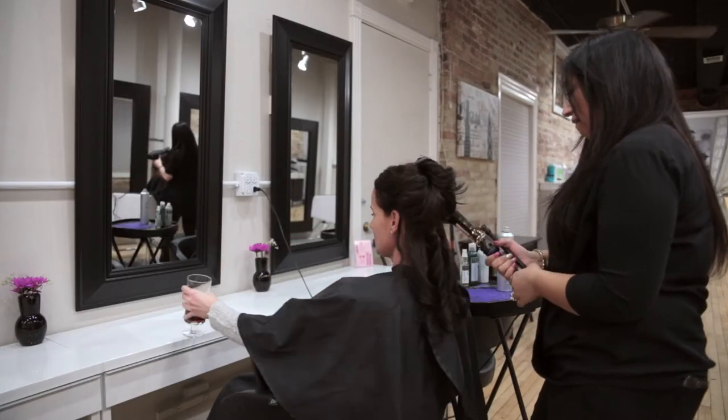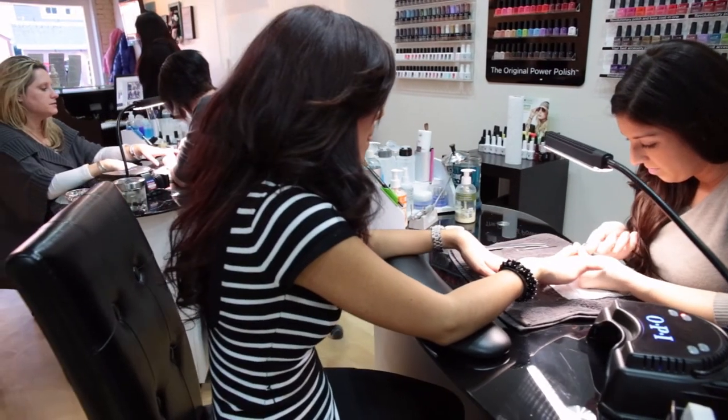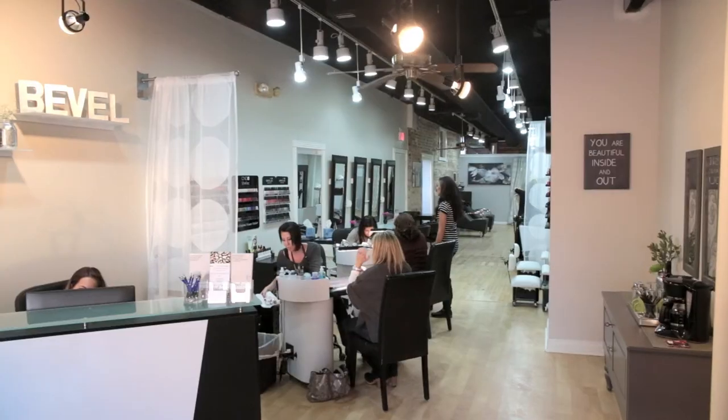We get people who come in here for the first time and they actually have a hair stylist. A lot of people go from salon to salon and jump around, but once they come in here they're like, 'Oh my god, I'm so happy I finally found a place to come back to.'